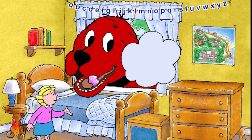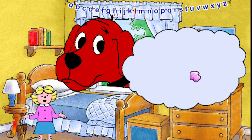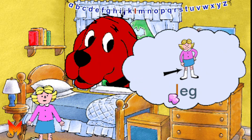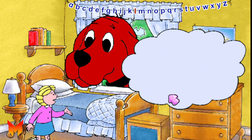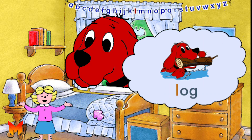This is the letter L. This is a capital L, and this is a small l. The letter L stands for the l sound, as in leg. Can you say l? L. Some other words that have the l sound are lamp and log.